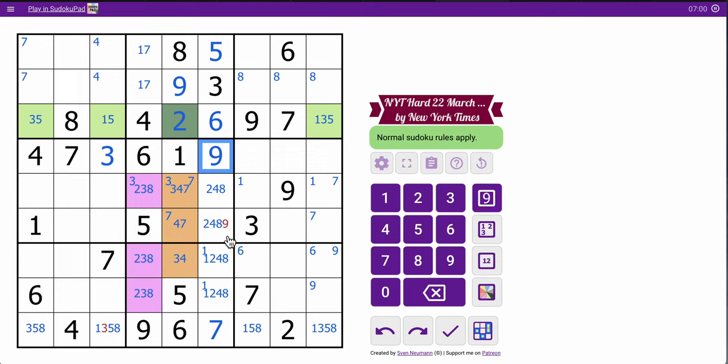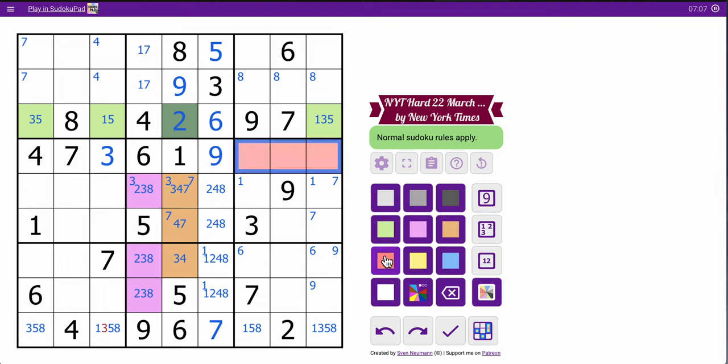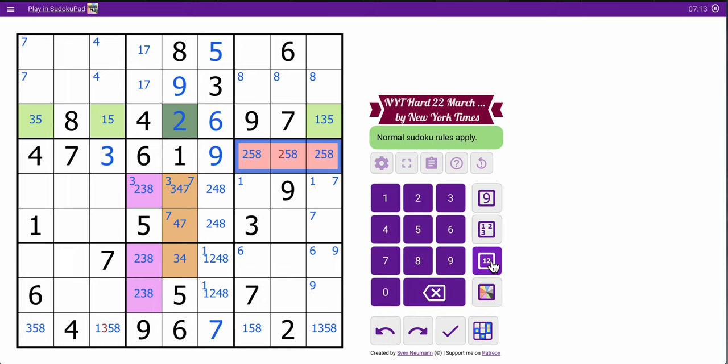This is now a triple. 1, 3, 4, 6, 7, 9 — okay, these are 2, 5, 8, in some fashion. 3 in column 3 means that's not 3. So I have 2, 3, 5, 8, and 9 placed in box 6. I need 1, 4, 6, and 7.